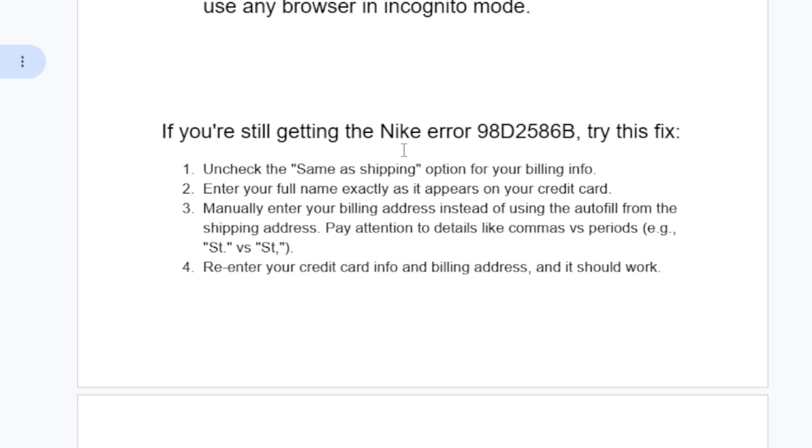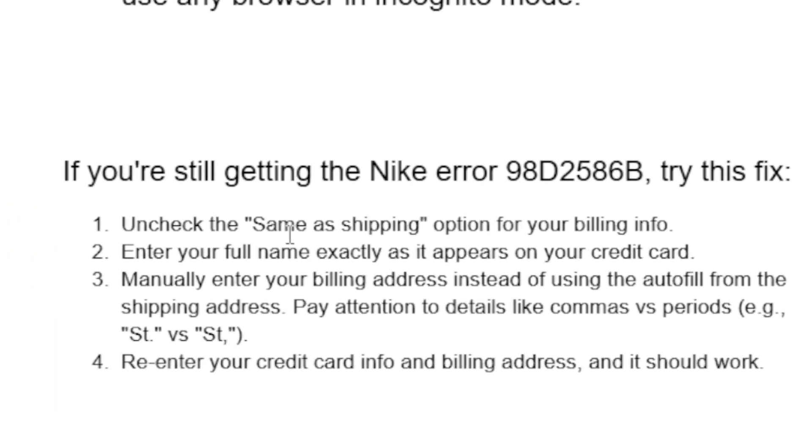If you're still getting the Nike error code, try this fix in your billing info: uncheck the 'same as shipping' option. Enter your full name exactly as it appears on your credit card, and manually enter your billing address instead of using the auto-fill from the shipping address. Pay attention to details like commas vs. periods, as shown in the example. Re-enter your credit card info at the billing address and it should work.